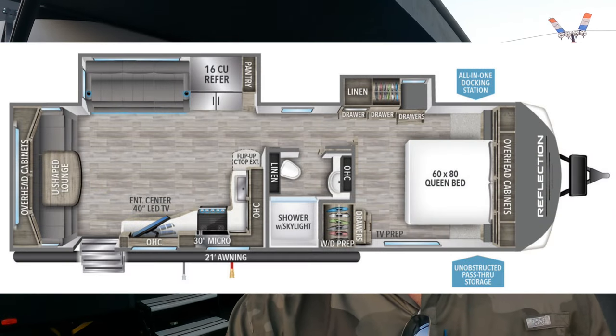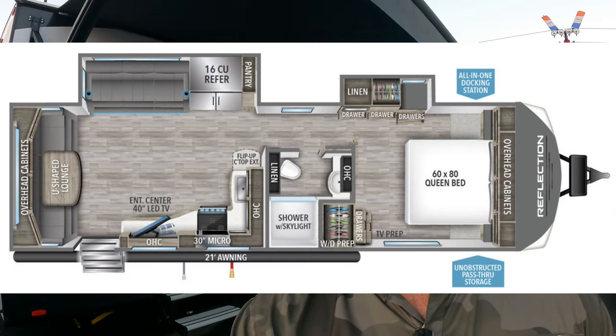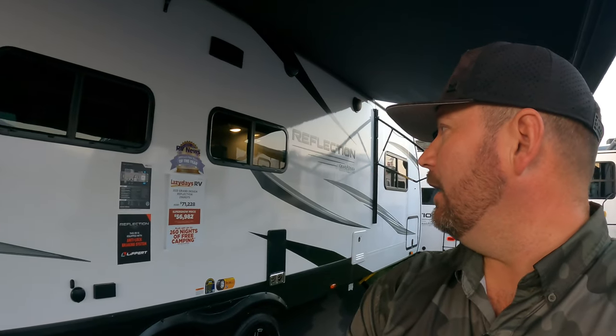Hey, welcome back friends - up early here in Tampa to show you guys the new Reflection 296 RDTS. This is going to be a great couples camper, a little bit larger couples camper. They're putting too many letters in these model names - I have to keep looking back to make sure I get it right. We'll go over the exterior first, then we'll go inside.